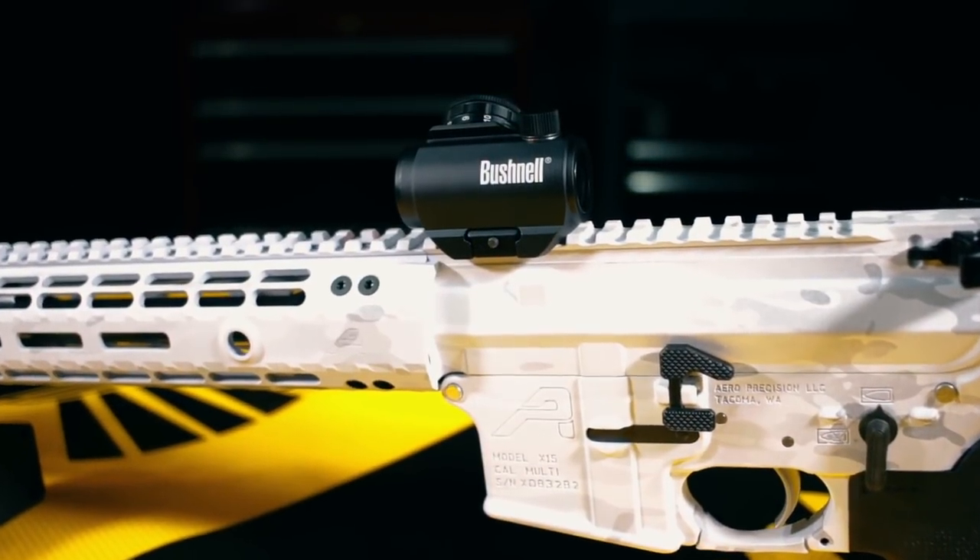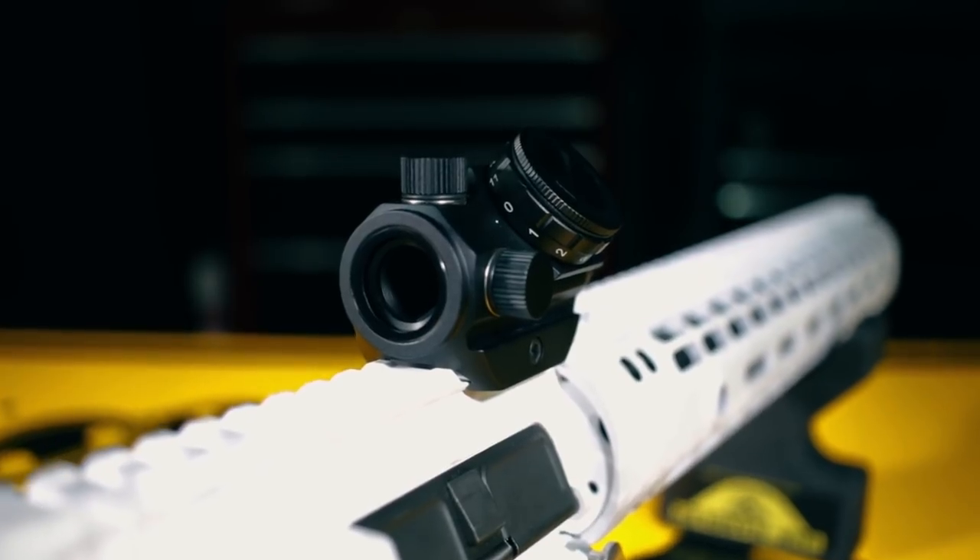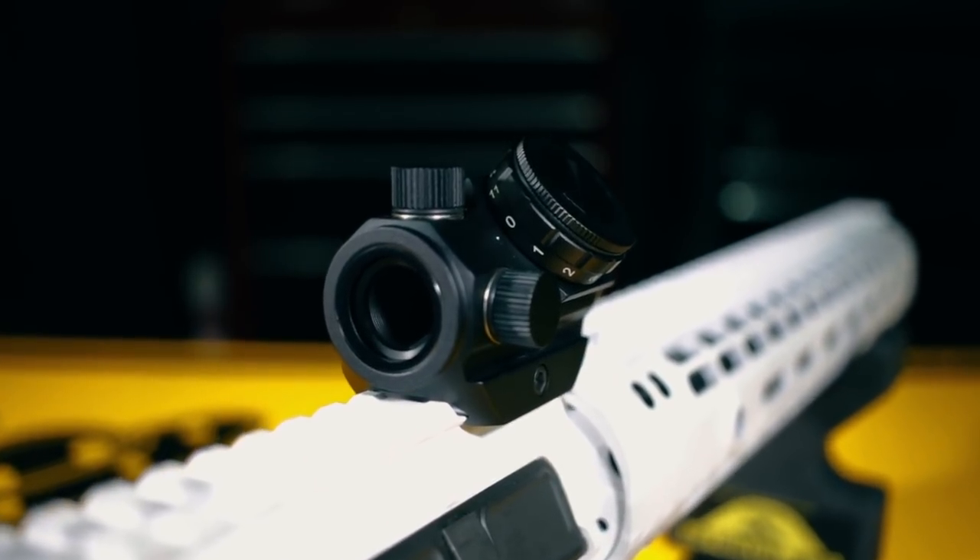Now the industry is flooded with red dot sights and choosing one can be overwhelming. Here's maybe the most popular entry-level red dot on the market — it's the Bushnell TRS-25. It's easy to install, easy to use, it has an oversized knob for adjustment, and the battery life is ridiculously long. The TRS-25 is currently $45.